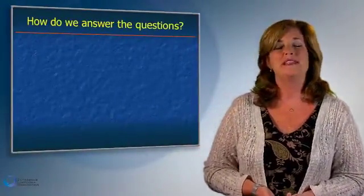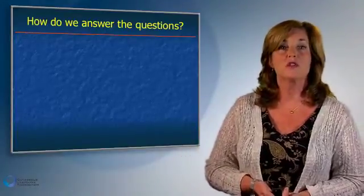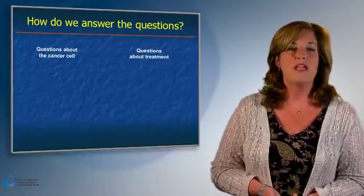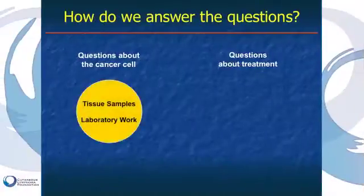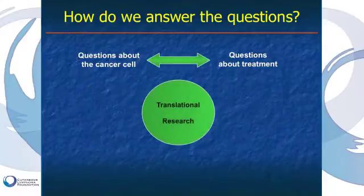When you sit down with your dermatologist, oncologist, or the clinical trial team, there are questions to ask yourself and them. Are we answering questions about the cancer cell? Is that why tissue samples and laboratory work will be obtained? Are we looking at drug development — bringing a new agent to market, often in a more accelerated fashion? And realize there's oftentimes overlap between the two, which is the whole notion of translational research.